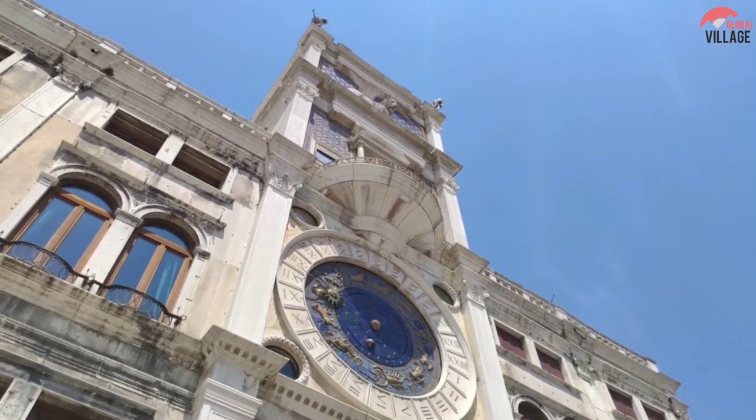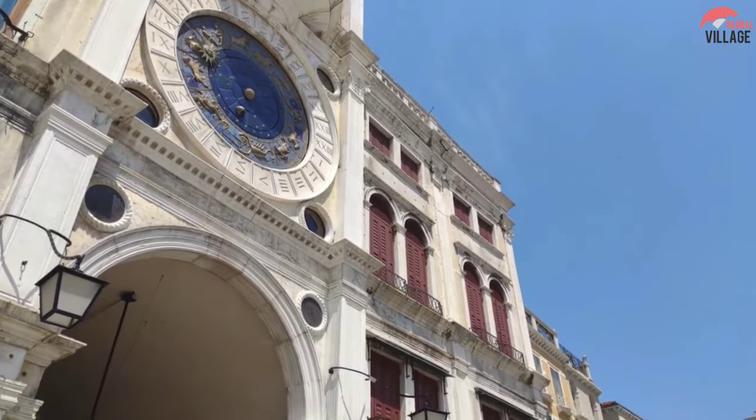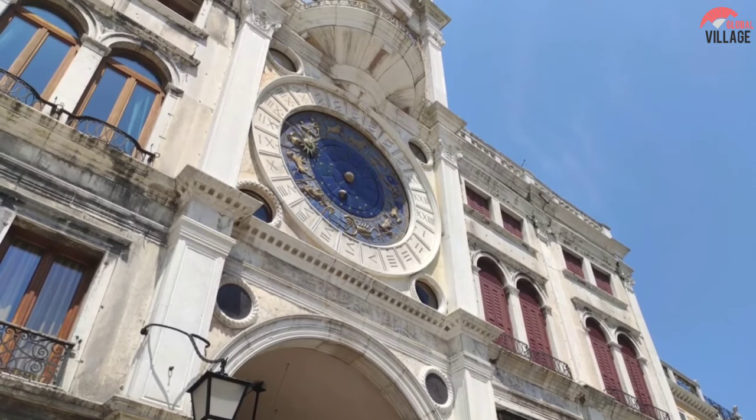When you're in Piazza San Marco, pay a visit to the Torre dell'Orologio, or even go inside to see how the mechanism works.